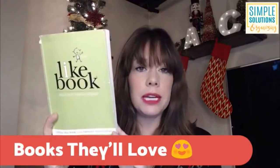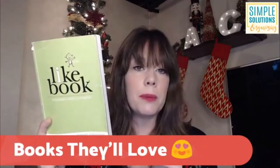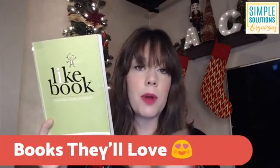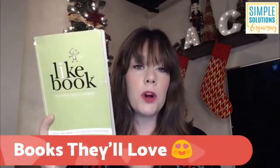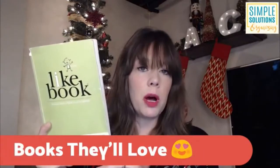So this is the I Like Book. It's by Meredith Looney. It's best to purchase it directly from the website, which is available in my Practical Stocking Stuffers photo album. But you can also get it on Amazon, and I'm sure it's available at other booksellers.